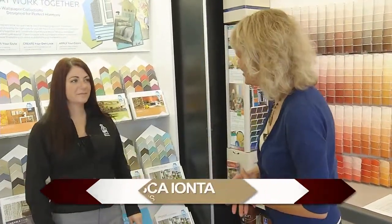Welcome back to New Home Building Today. Choosing the paint for the interior and exterior of your home can be a challenging process. Let's learn how the professionals at Sherwin-Williams can help you. Joining us this morning is Francesca Yonta here at Sherwin-Williams. Good morning, Francesca.